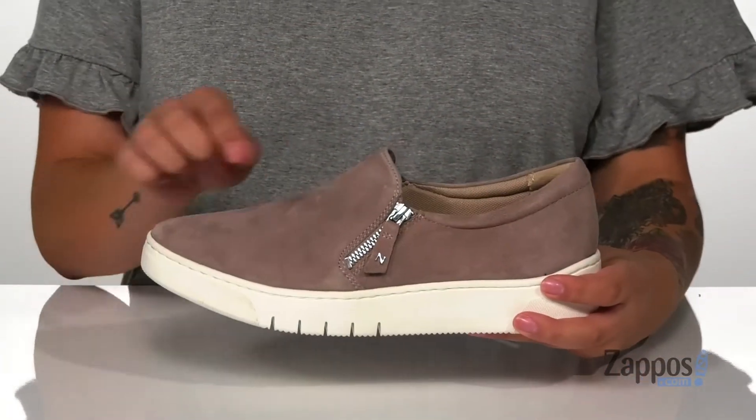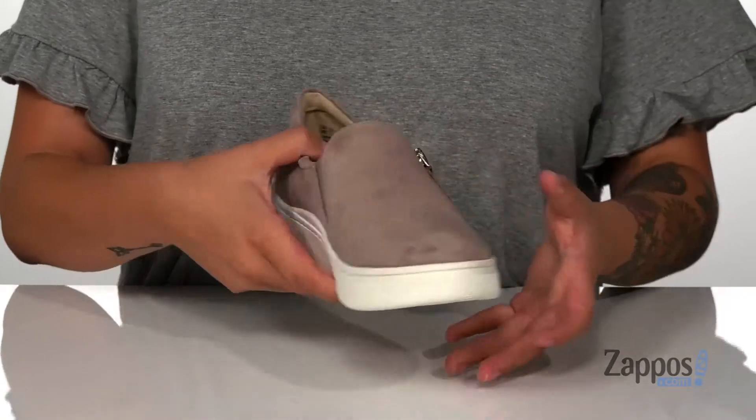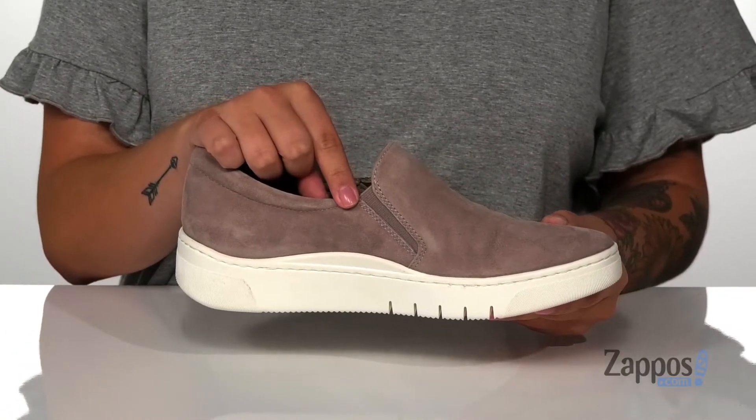On one side of the shoe there is a fully functioning zipper and on the other there is a stretch panel to help give you a custom fit.